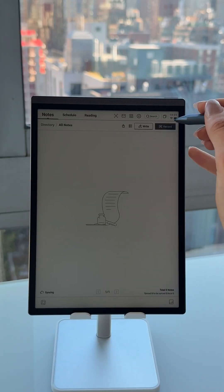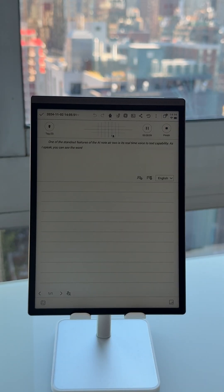One of the standout features of the AI Note AirNote 2 is its real-time voice-to-text capability. As I speak, you can see the words appearing on the screen, making it perfect for capturing meeting notes or brainstorming sessions. During my work calls, I use the AirNote 2 to take notes. It supports handwriting while converting voice to text, so I can jot down important notes and have them transcribed instantly.